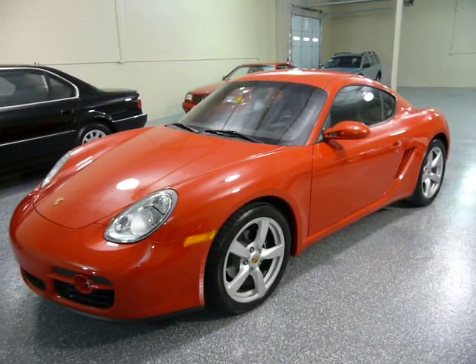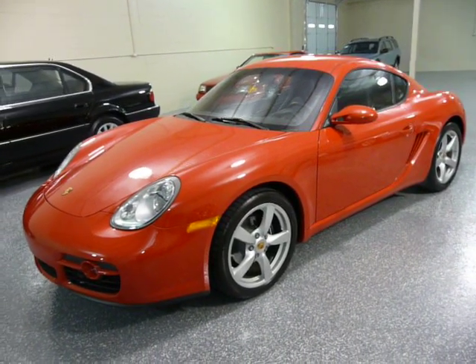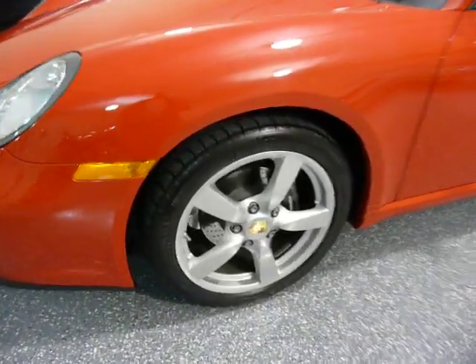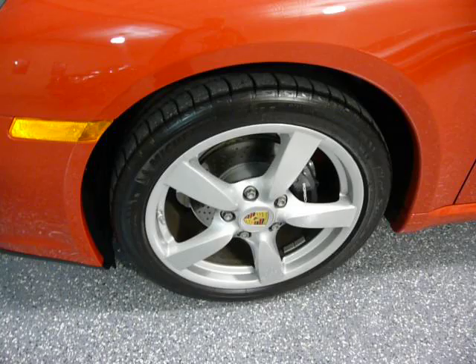The color is guards red with black leather interior. It has the optional 18-inch Cayman S wheels.